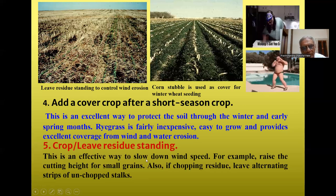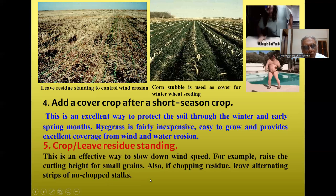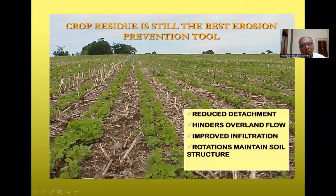Leaving crop residue standing is an effective way to slow down wind speed. For example, raise the cutting height for small grains, and if chopping residue, leave alternate stripes unchopped. Crop residue remains the best erosion prevention tool because it reduces detachment and helps maintain soil structure through crop residue management.